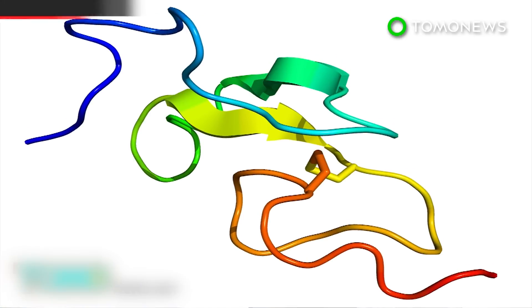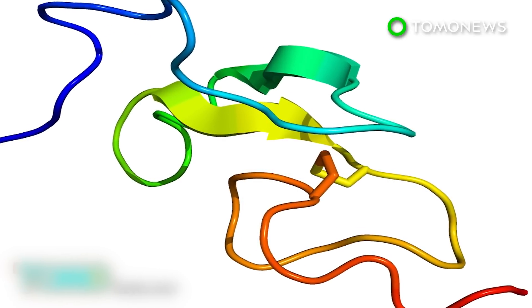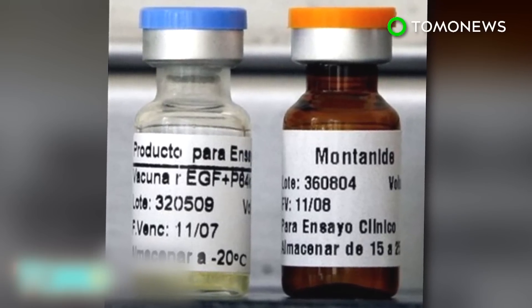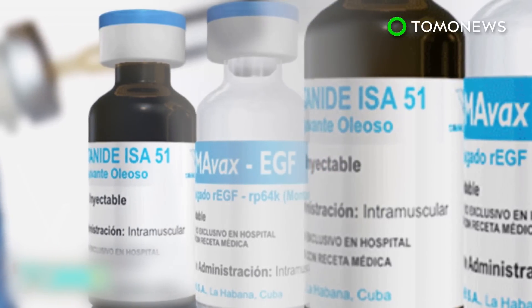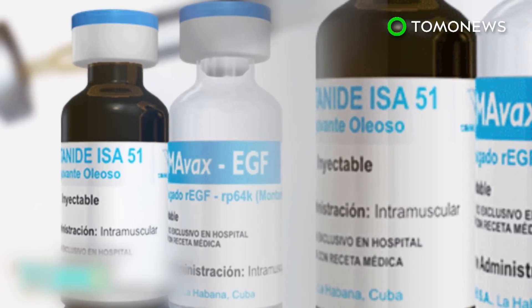Simovax targets a growth factor in the body called EGF, which allows cancer to survive. By attacking EGF, the cancer starves and its growth slows, extending a patient's life for as long as an extra year and a half. Early studies with Simovax have shown minimal side effects like nausea, fever, and vomiting — but it's a small price to pay for less cancer.